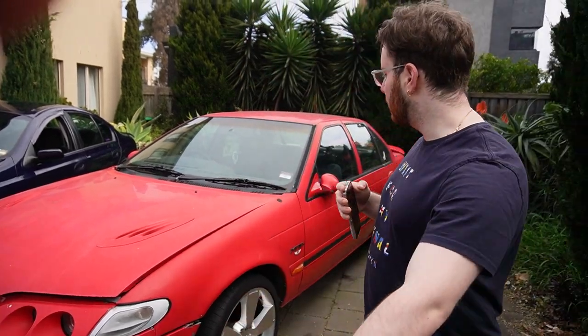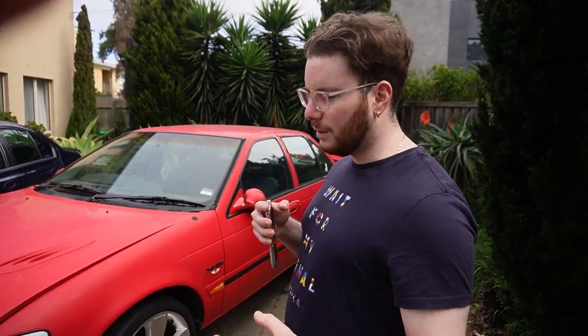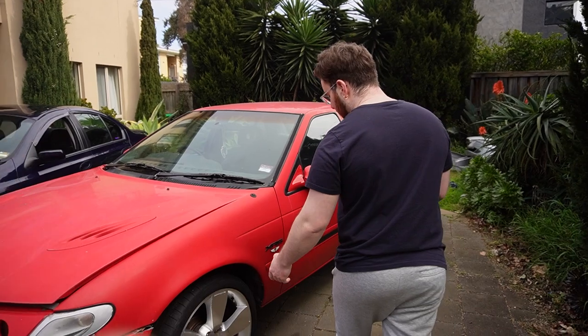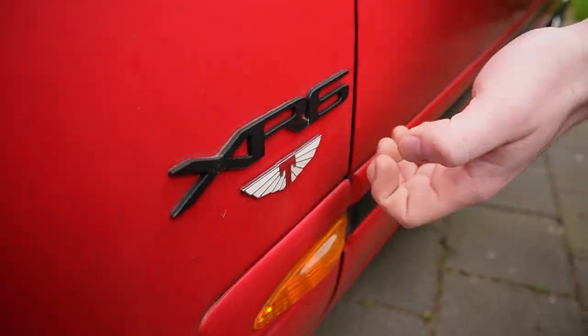Even compared to an ED, I think the E-series look more timeless and have a much better presence on the road. They're a lot sleeker — the body lines just look very aggressive. And even the font on the car, especially the Tickford badge, that's probably my favorite part.